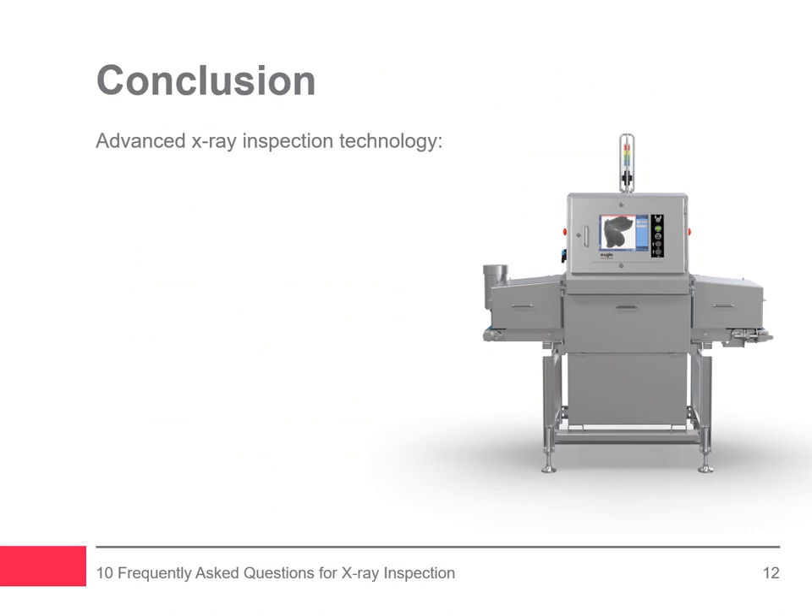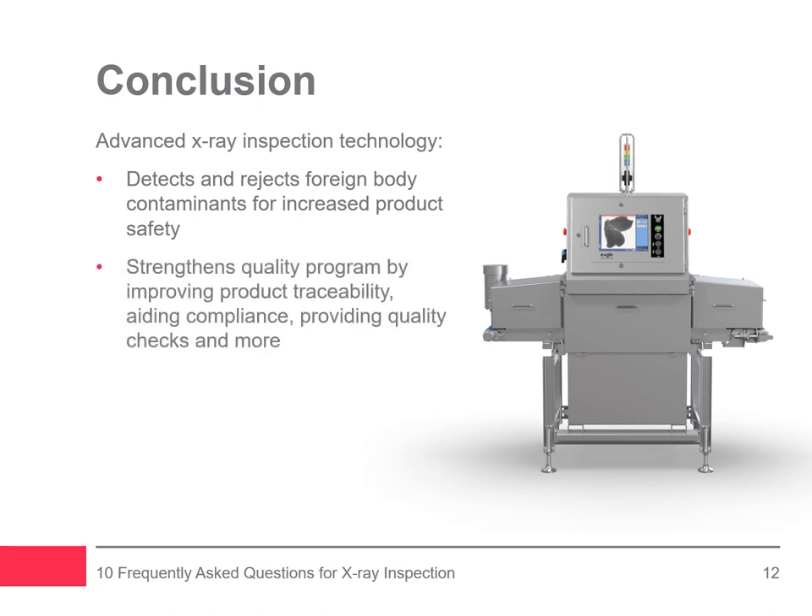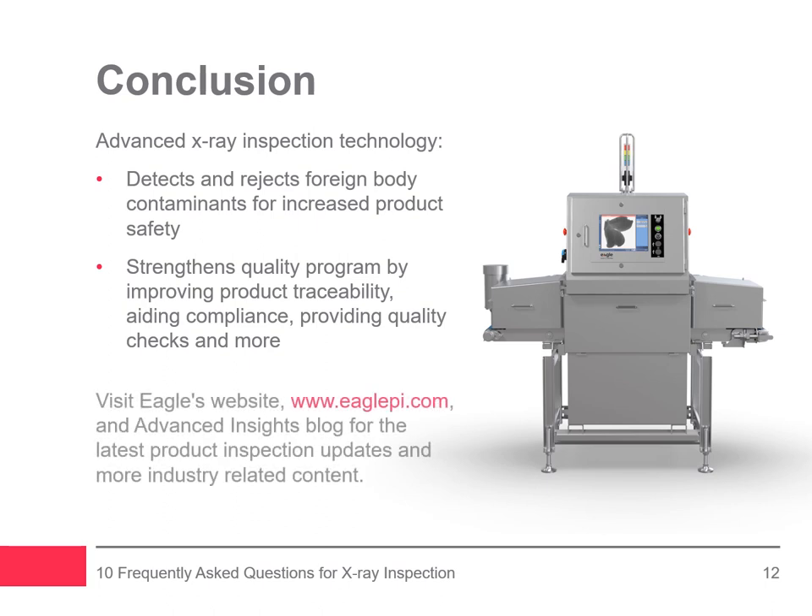X-ray inspection technology not only detects and rejects foreign body contaminants for increased product safety, but it also strengthens your quality program by improving product traceability, aiding compliance with food safety standards, and providing additional quality checks. If you wish to learn more about advanced x-ray inspection solutions, please visit Eagle's website resource center and Advanced Insights blog, where experts share their know-how and keep you up to date with the latest trends and industry-related content.